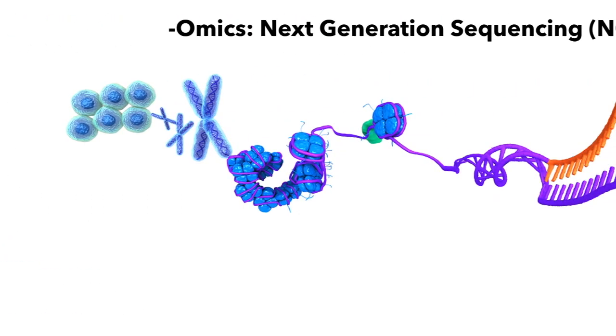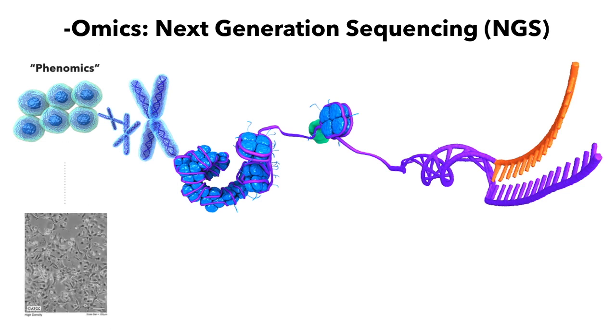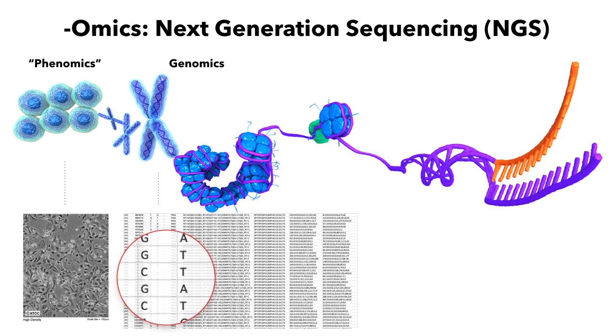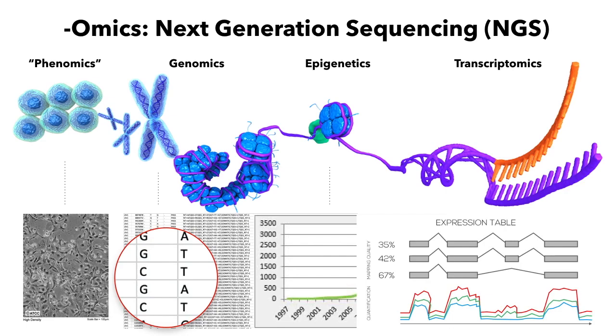NGS technologies are used to explore the roles, relationships and the actions of various types of molecules that make up the cell of an organism. Many types of omics data can be generated using NGS, or what is also known as high throughput sequencing. The data can show detailed information about genomic variants, epigenetic regulations, as well as gene and isoform expression.